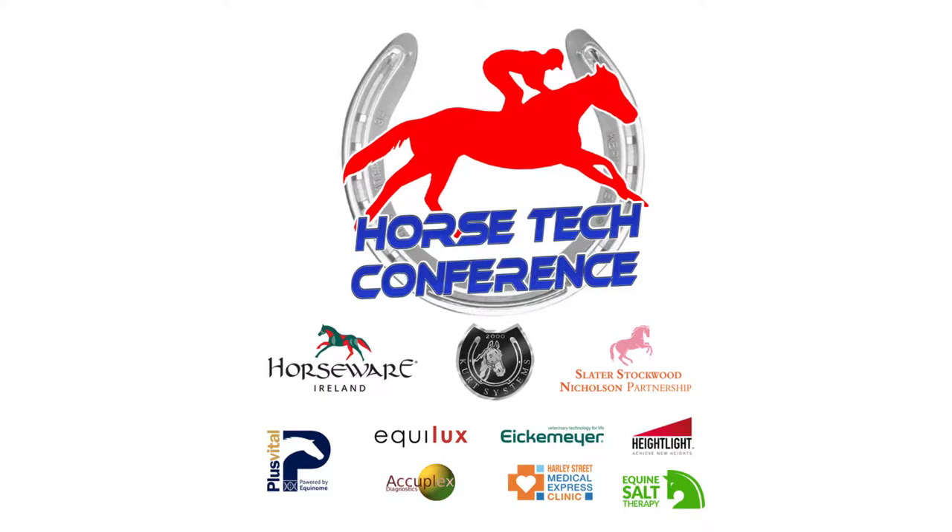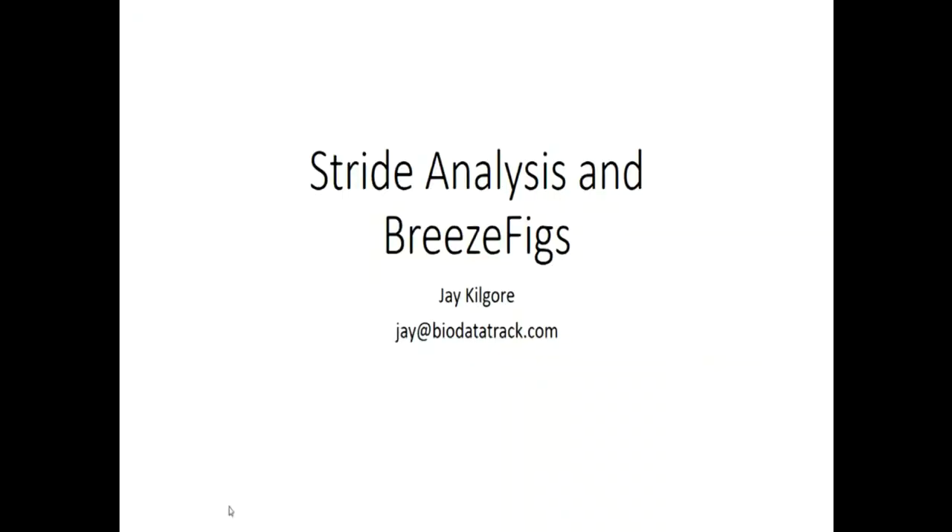I work for Data Track International. I will tell you first, I'm a horseman. I use the technology, so I'm not really a lecturer. But I will try to tell you what we do and how we gather our data.